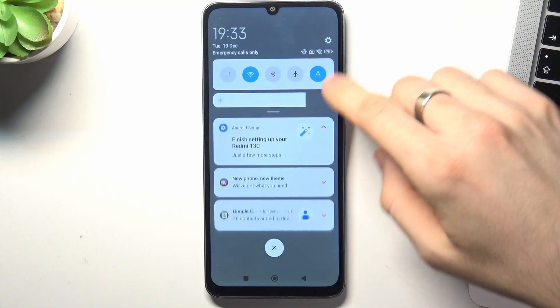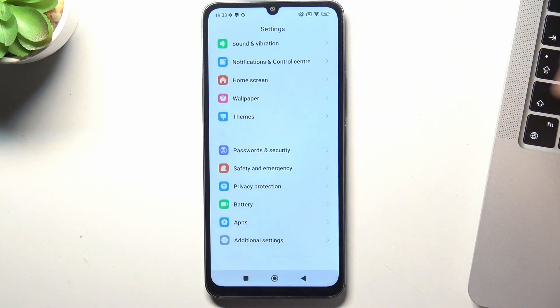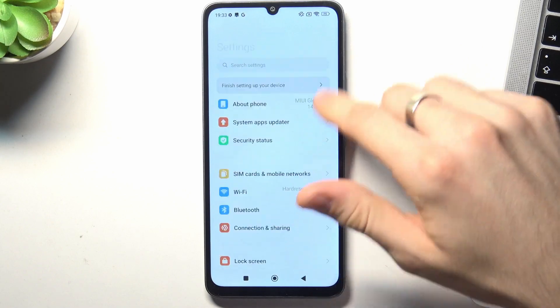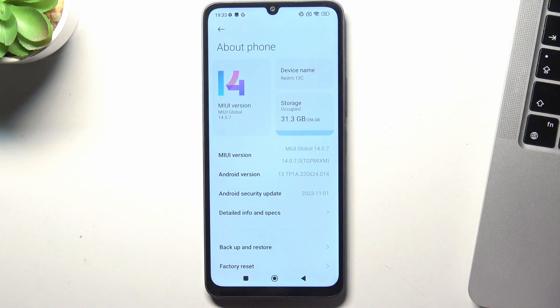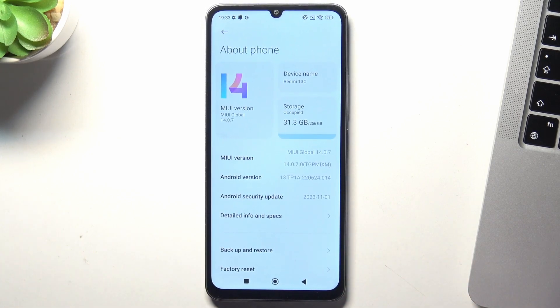First, open the control panel, go to Settings, then open Device Information, About Phone, and find Storage. As you can see, I have used only 30 gigabytes of 256, which is okay. But remember one rule: never fill your internal storage over 75%, because when you do, your device will start to slow down.